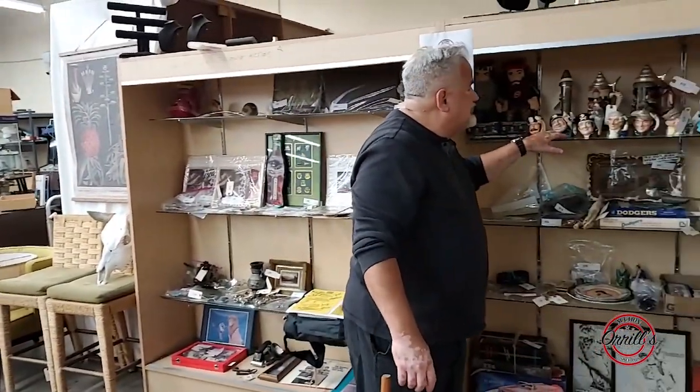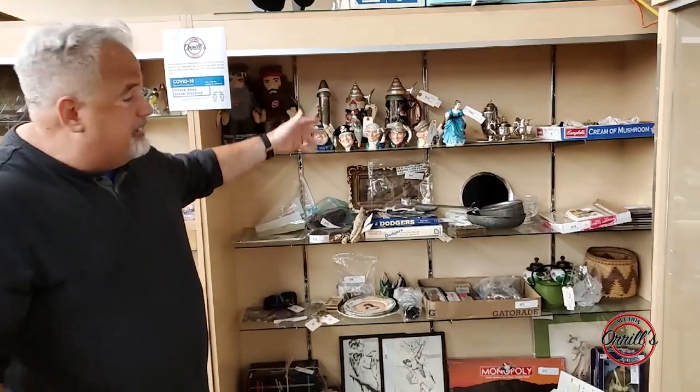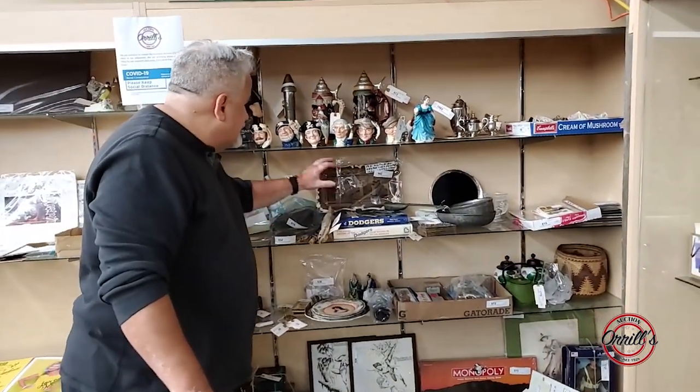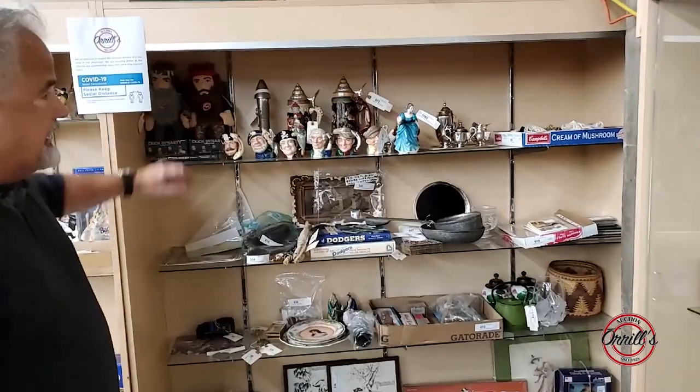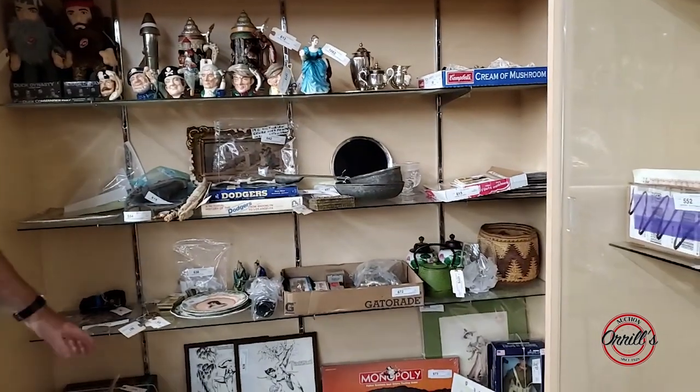You've got the Toby mugs — those are back for a second time when people don't pay their bill or don't pick up. We can't hold on to it; it's going to be sold. You've got books, artwork, Duck Dynasty dolls, collectible Monopolies, photographs, drawings, cartoons, model cars, and leather straps.